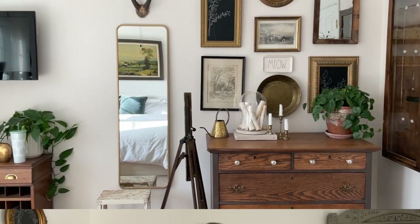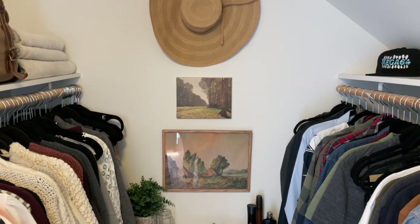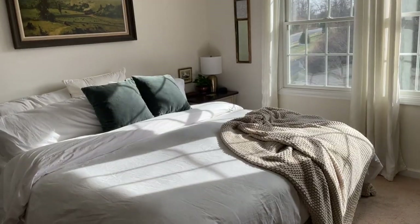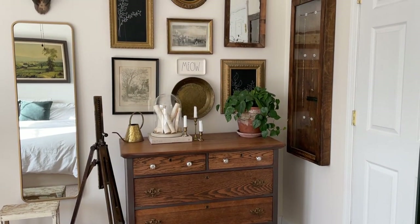Hi, welcome back to our YouTube channel. If you are new here, I am Carla from Vintage Hip Decor and today we're hanging out in my bedroom because I'm excited to share a space with you here in my bedroom that I have not shared on our YouTube channel yet, and that is my closet.